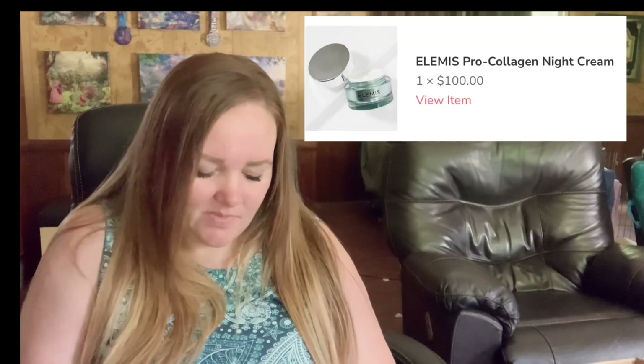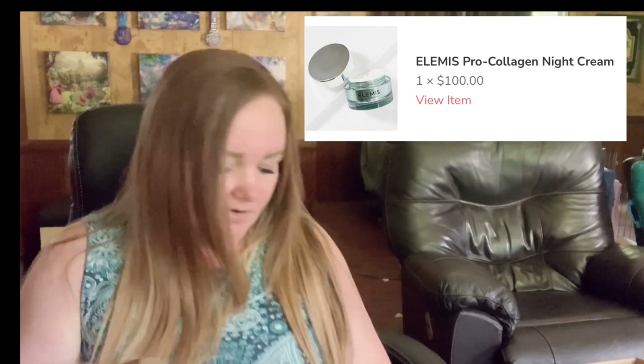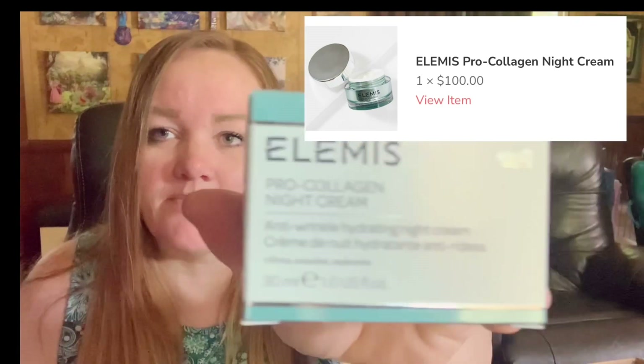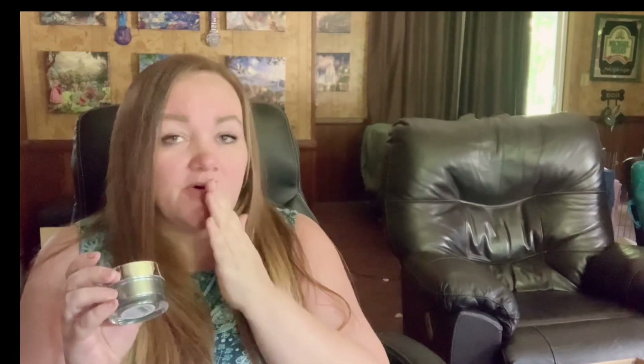Oh, look — in an appropriately sized box. This is what I expect when I get a skincare product. I get advent calendars and I'm obsessed with them. This is the Pro Collagen Night Cream, and it's exactly what I got in an advent calendar. I love this stuff. I love my daily moisturizer from Avant — I think it's called Avant. I'm not really sure.